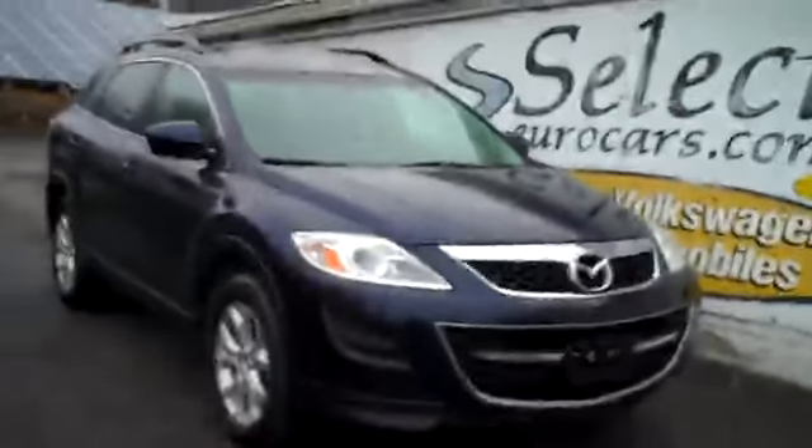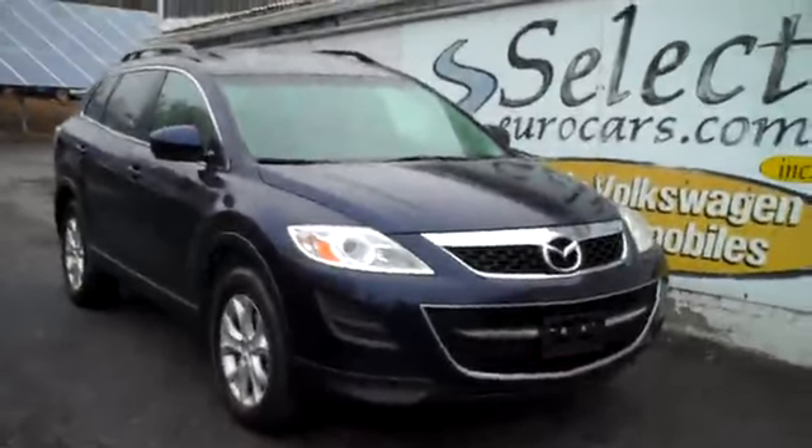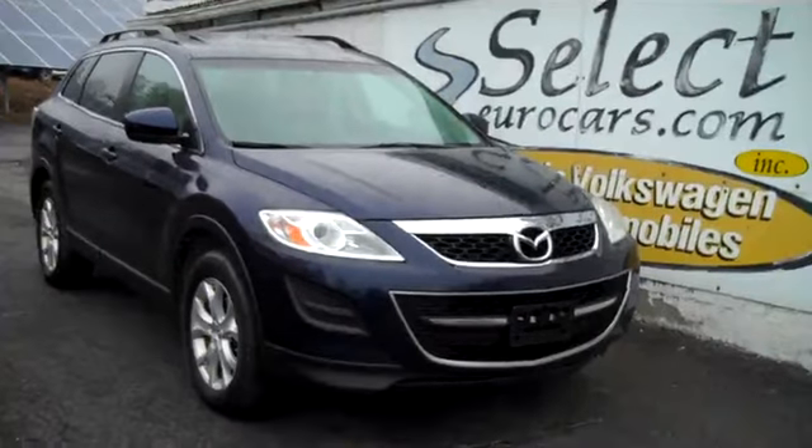On this Mazda we have extended service contracts available that can protect your purchase for up to five additional years, 100,000 additional miles, and four year unlimited mileage — some great programs. We can tell you more about them, and you can read about some of them on the warranty page of our website, selecteurocars.com.